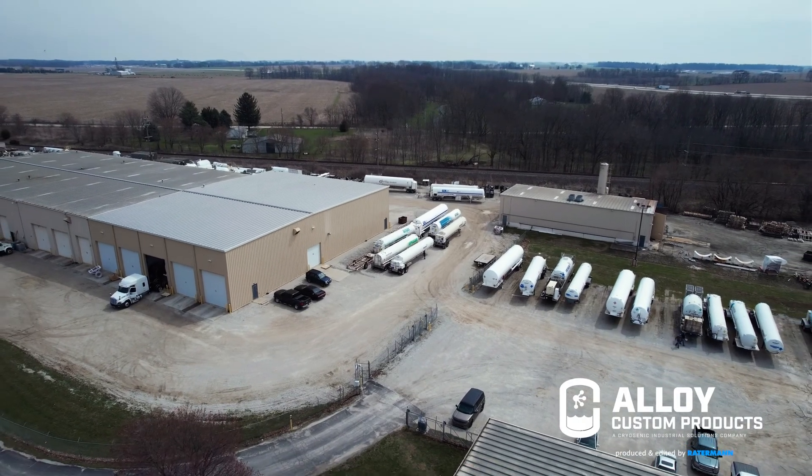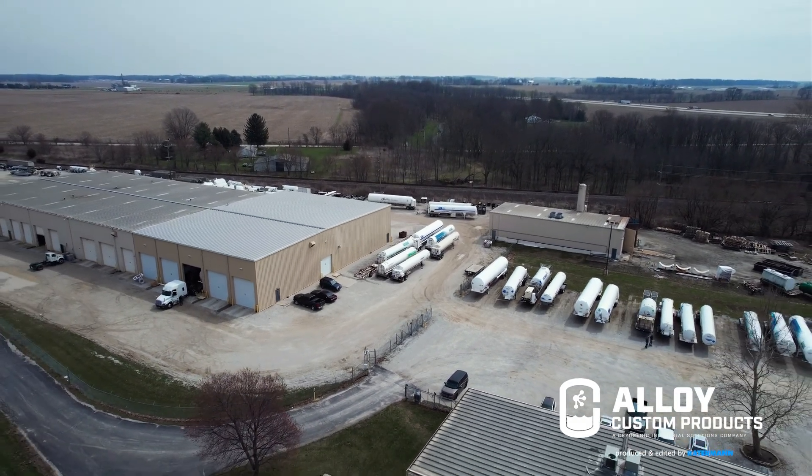I'd like potential customers of Alloy Custom Products to know that we're a custom fabrication shop. We can build to suit your needs. Any size tank you want or need, we'll work with you. We've got a design team on site. We can provide whatever solutions that you need.